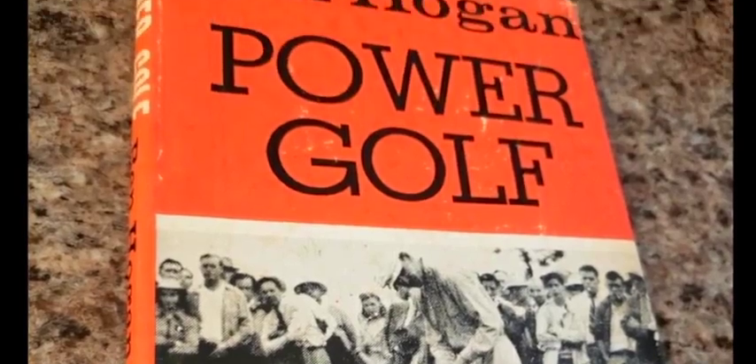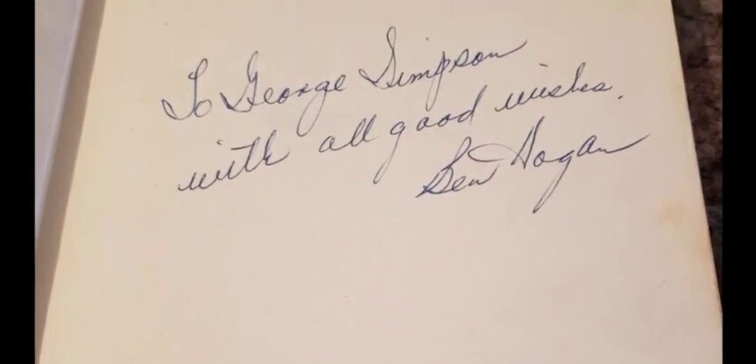This first booth I'm going to is R-Golf. I became friends with a girl named Tiffany while I was down in Florida. She had a great Ben Hogan story — her grandfather got a signed copy of 'Power Golf' from Ben Hogan because her dad was one of the top amateurs in New England.